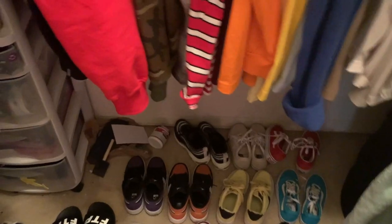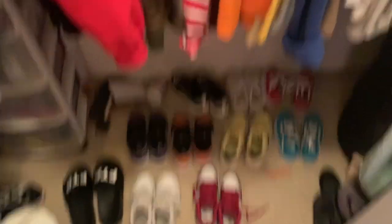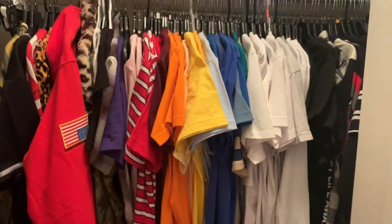And then this is my closet. It's kind of messy so I don't really want to go in. I need to clean my closet — but here are my shoes and I have all my clothes. We're gonna close the closet because it's a little bit messy. But it's like a walk-in closet and I keep my clothes in there.